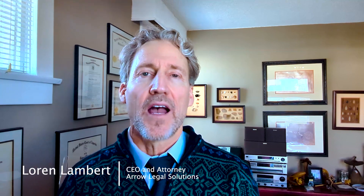Hi, my name is Loren Lambert. I am the attorney here at Arrow Legal Solutions. I am going to discuss with you the work history report that the Social Security Administration asks you to fill out as part of your application.